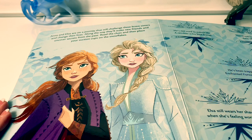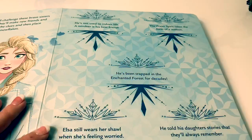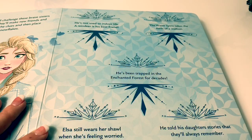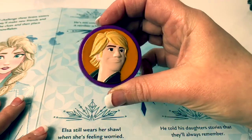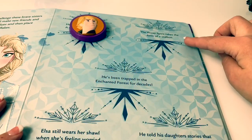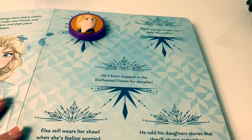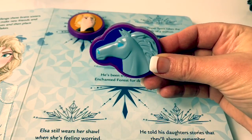Anna and Elsa are on a journey that will challenge these brave sisters and change their lives. Along the way, they'll make new friends and uncover secrets from the past. Read the clues, and then find your suction cups on the snowflakes. He's not used to indoor life. A reindeer is his best friend. Who could that be? It's Kristoff! The water spirit takes the form of a stallion. It's the Waterknock, the water spirit horse.